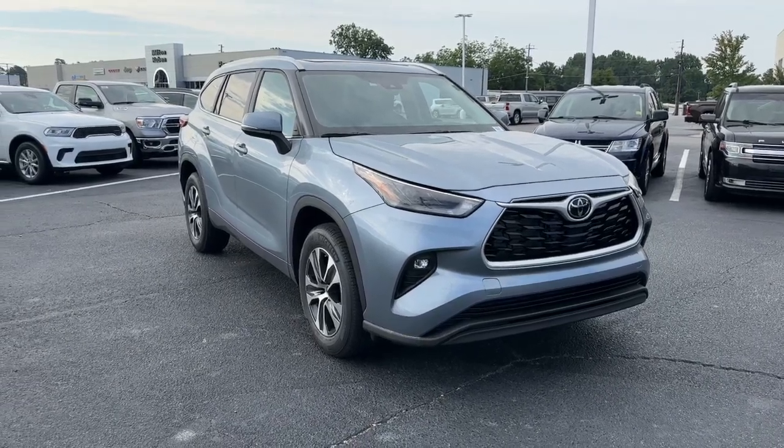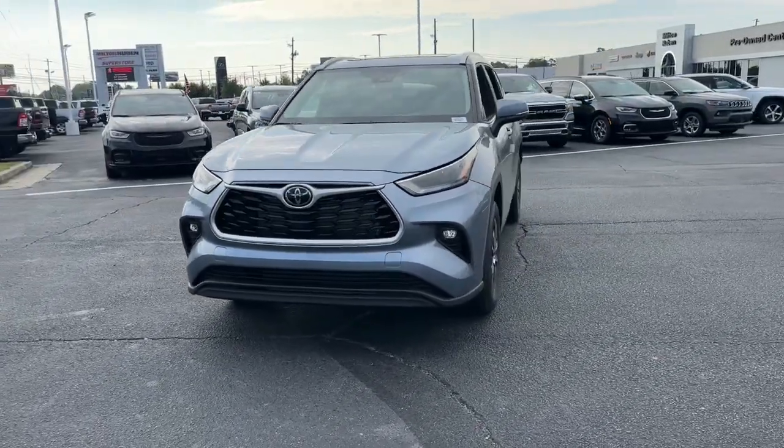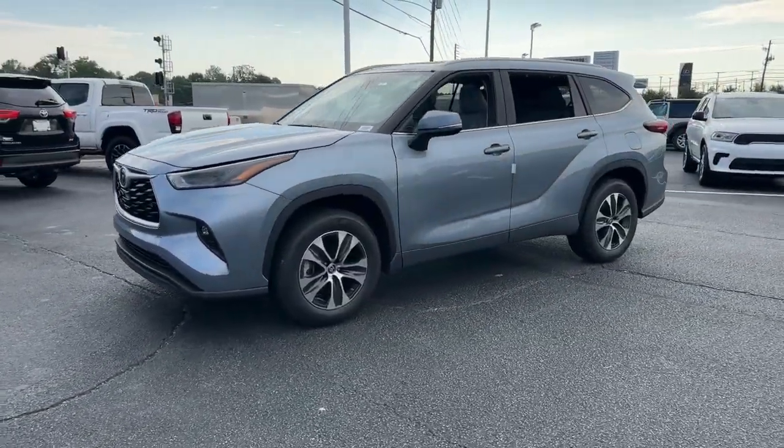Get acquainted with the 2023 Toyota Highlander. Give your family this spacious, efficient Highlander and start building your road trip memories.